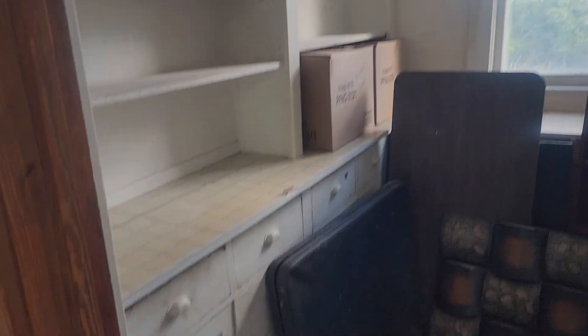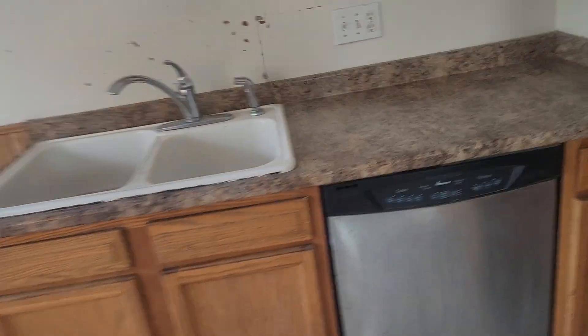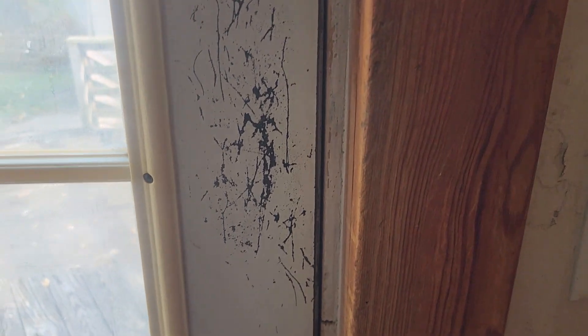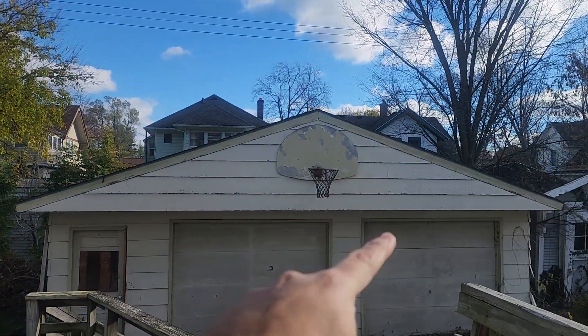There is a pantry room here for storage — it's nice to have. This is the kitchen; it will need a refrigerator and a stove. There is a dishwasher. This is the back porch and the two-car garage.